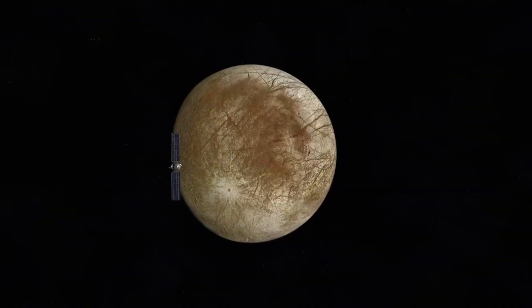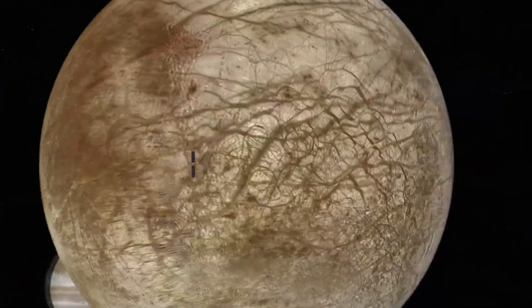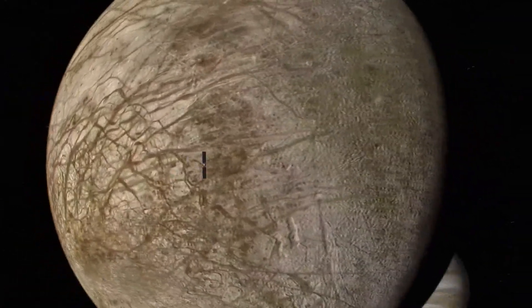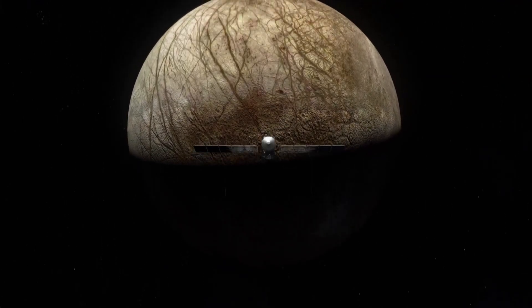Every particle will be analyzed to see if Europa truly does have the right chemistry to support life years down the road. We may discover something that could change the way we see ourselves in the universe. Meteorologist Corey Reppenhagen, 9News.